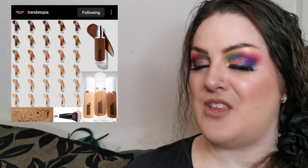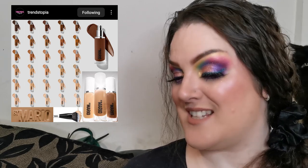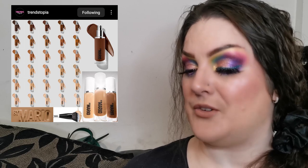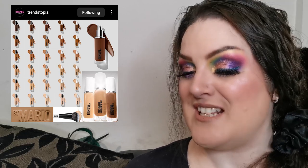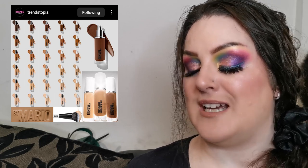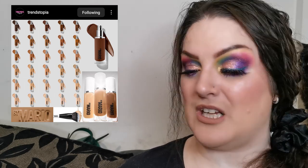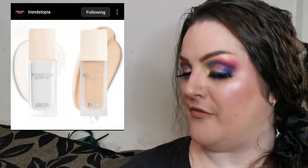Another new foundation release — this is from Makeup by Mario, their Surreal Skin Liquid Foundation. There are 30 shades, retailing for $42 US dollars, available now. It's a breathable, luminous foundation featuring moisture grip technology that hydrates skin and glides on easily for customizable coverage. Layer it on or shear it out. Formulated with grape seed oil and vegan squalene. I'm loving my foundation journey at the moment, so let me know what you think.